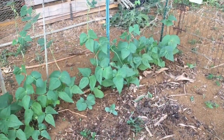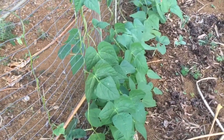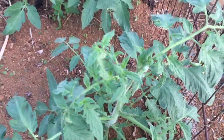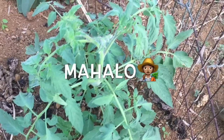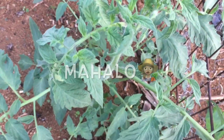The pole beans are climbing up on the fence and doing really good. The tomatoes are flowering on the top — I'm just going to let them be and grow wild.